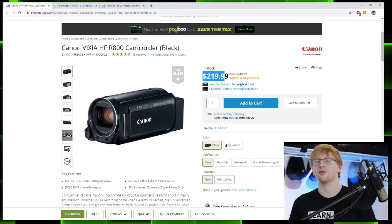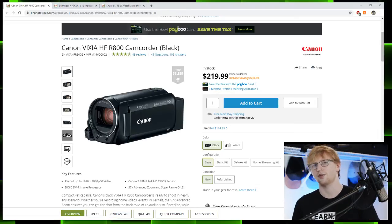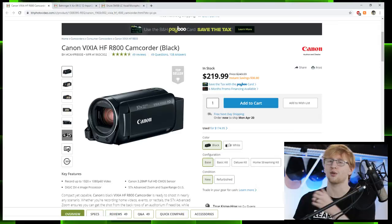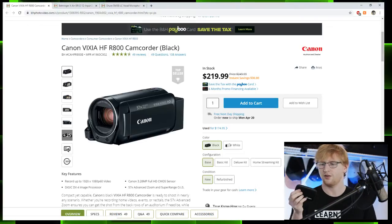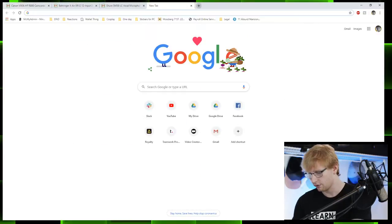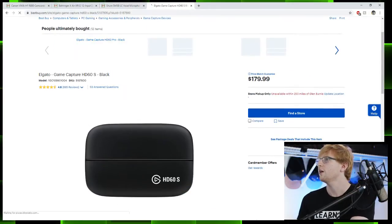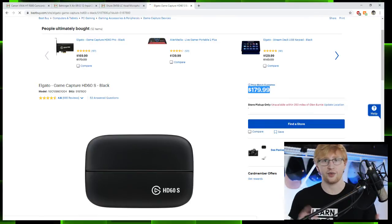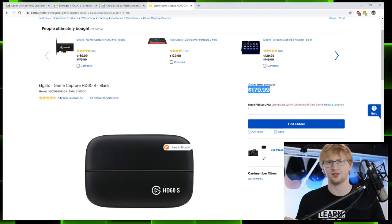Get two of those camcorders so you can do an interview or have one at the front and one on the side — that's about $450. If we want more than one talent on screen, we'll also need multiple microphones. At this point you'll start running out of USB ports, because if you're using an external camera rather than a webcam you need a capture card. This is the Elgato HD60S, which we covered on Tuesday, and it's $180 — so two of those is another $360.